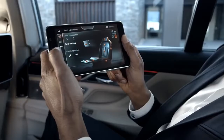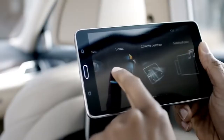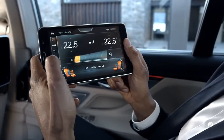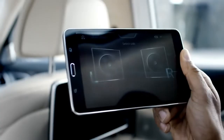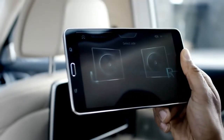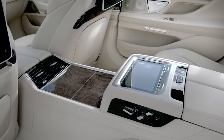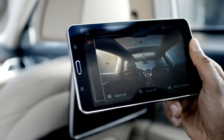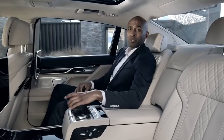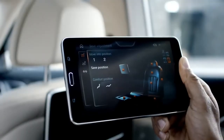You wish to relax? Change the seat position, the interior lights, or operate the air conditioning. You can operate the entertainment options and then check your messages. All in all, you have 24 different functions at your command with BMW Touch Command. By using the BMW Touch Command tablet, you can change the seating position of the executive lounge.